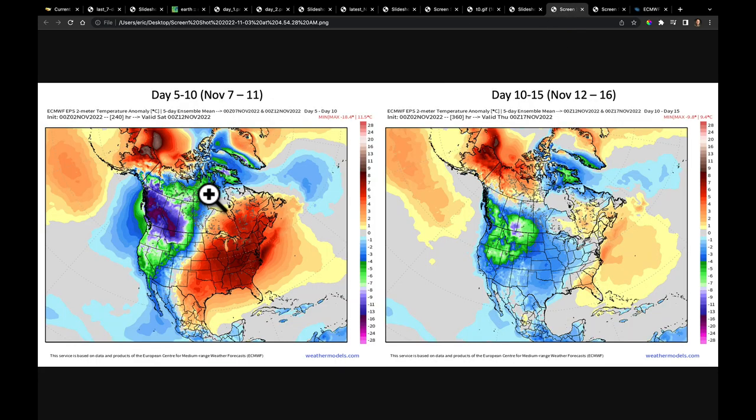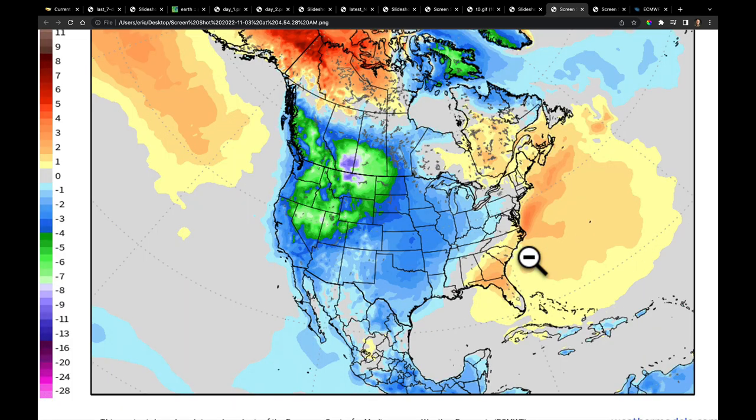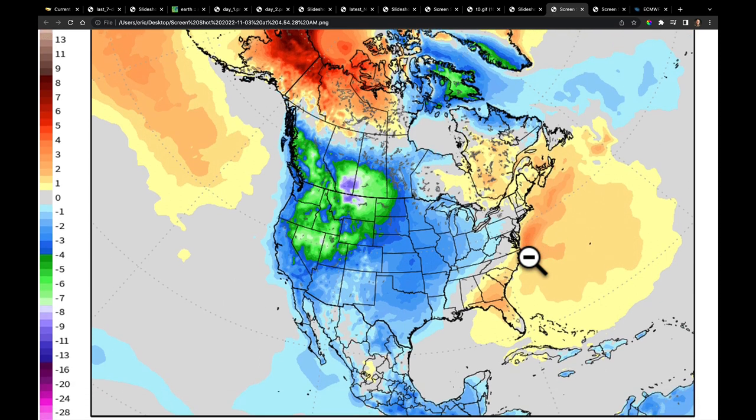Looking out to November 7th through the 11th, it's going to be very cold from British Columbia through the Canadian Prairie into Montana. But by the day 5 through 10 forecast, getting us through mid-month, there will be a push to make the jet stream more zonal, pushing more of that colder air farther to the east. We'll keep a close eye on how that temperature pattern evolves.